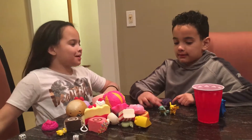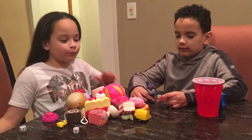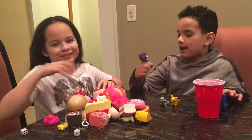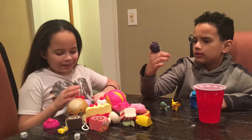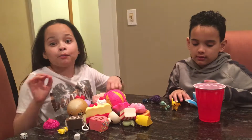Hi guys, my name is Isabel, my name is John, and we're going to show you a squishy review. We have some guests with us: Squirtle and Pikachu from Pokemon, and this other character - let me know what his name is in the comments down below. My aunt requested this video, so let's start!